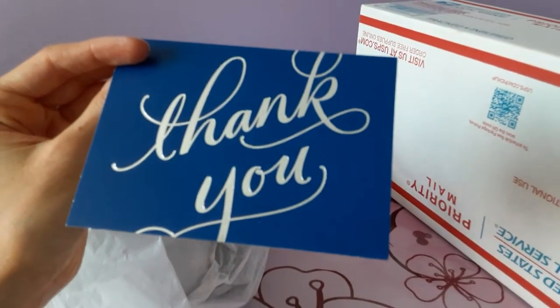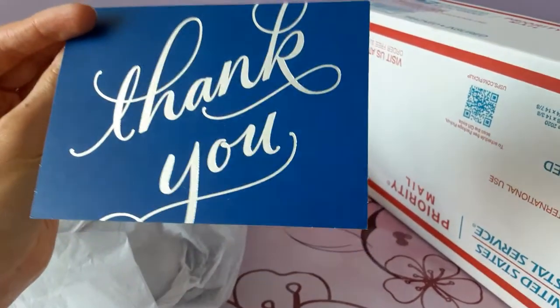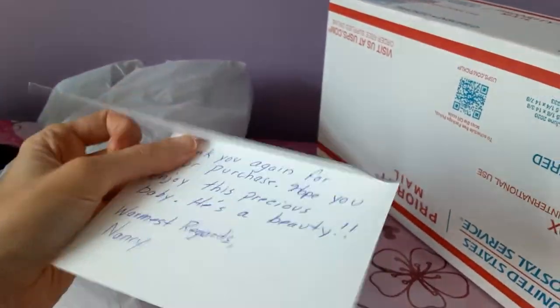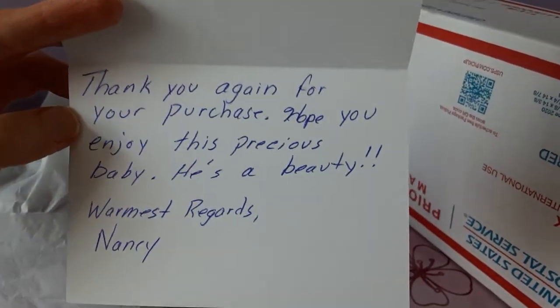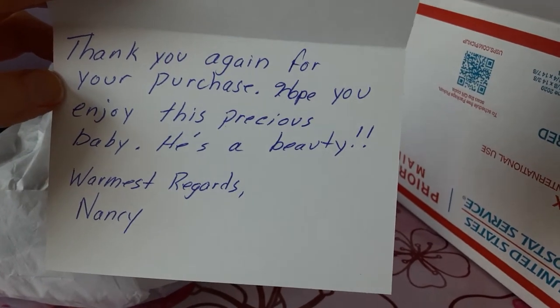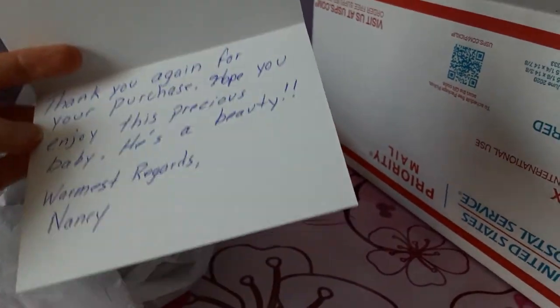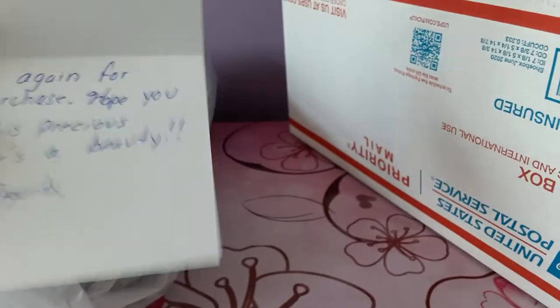Here is her little thank you card — lovely silver recursive script, very fancy. She writes: 'Thank you again for your purchase, hope you enjoy this precious baby. He's a beauty. Warmest regards, Nancy.' Oh, thank you so much! I'm kind of shaking a little bit because I'm that excited for this plush.